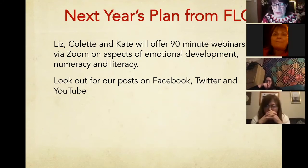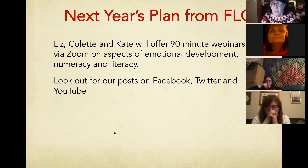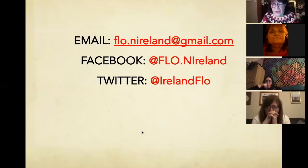I quite clearly think picture books are a gloriously rich resource for people. FLOW — Family Learning Organisation — Liz Collette and I will offer 90-minute webinars via Zoom on aspects of literacy, numeracy and emotional development, starting in January. Look out for our Facebook, Twitter and YouTube posts for contact details. If anybody wants the list of picture books or even the PowerPoint, I'd be more than delighted to give it to you.